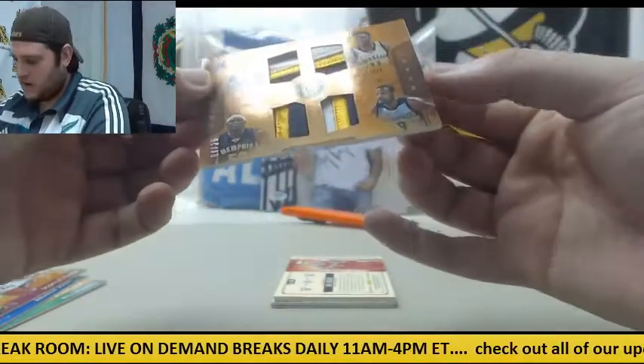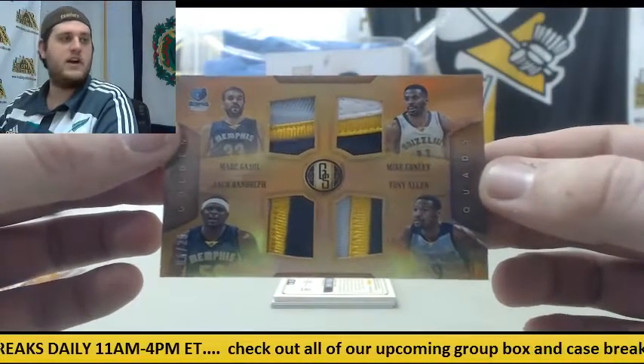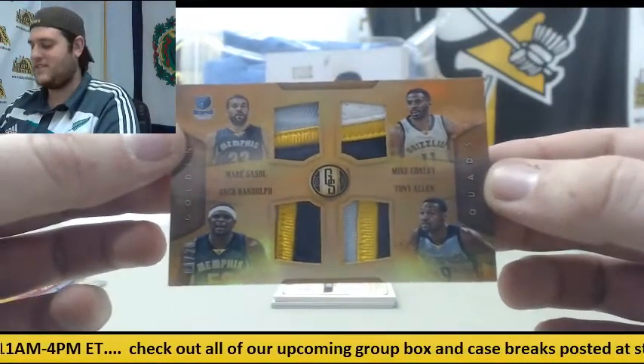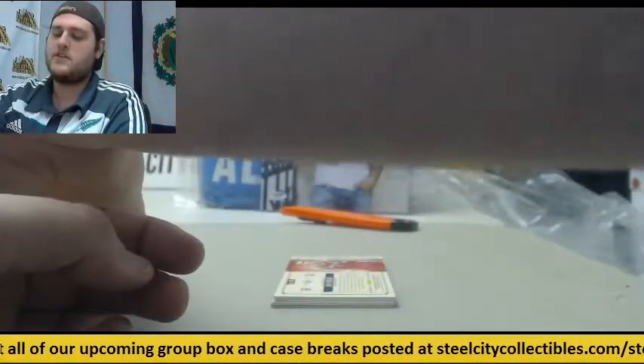Nice right here — number 425: Gasol, Zebo, Conley, and Tony Allen, quad patch for the Grizz. Beautiful patches right there.